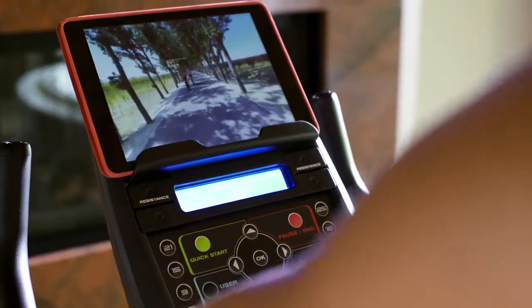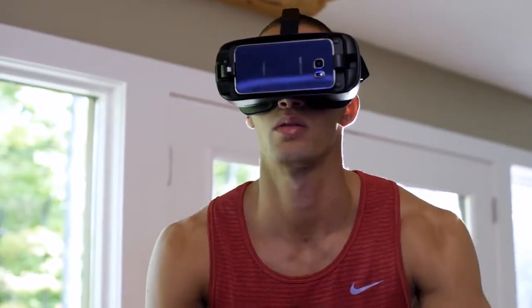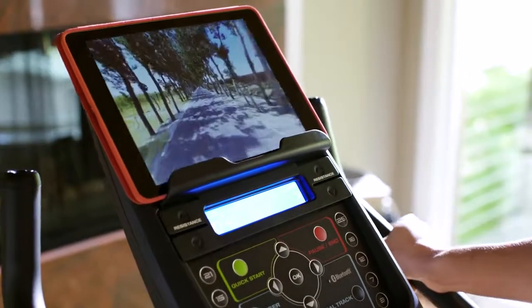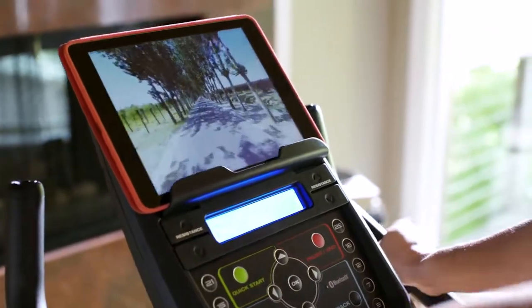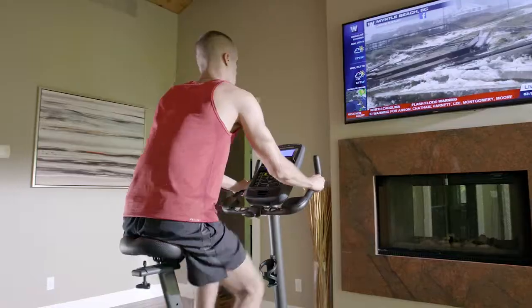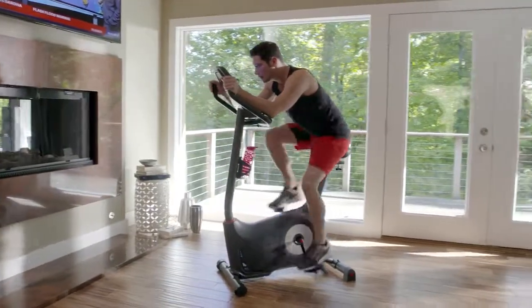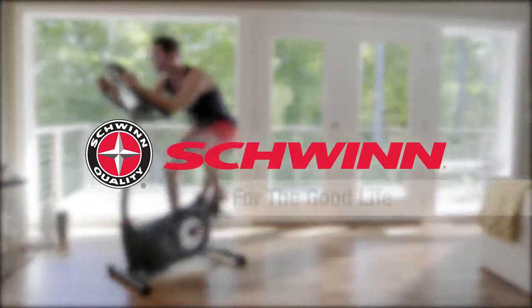With the addition of Bluetooth, the 570U is VR compatible, opening up a whole new 3D virtual world to explore without ever leaving your home. All of which makes your cardio workout more enjoyable. The new Schwinn 570U upright bike — just one more way you can count on Schwinn Fitness for the good life.